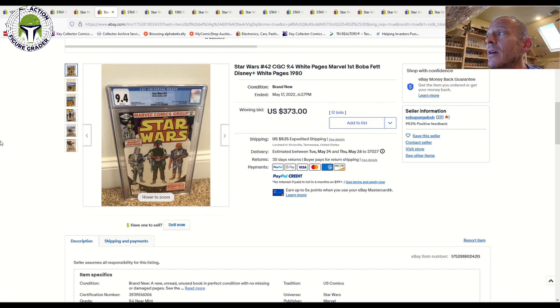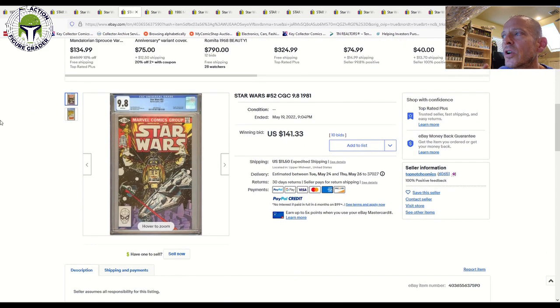That book has come back down a little, and you can adjust your budget accordingly depending on the grade you want. A 9.6 grade would probably set you back closer to $700 to $800, and then a 9.8 grade jumps all the way up to about $2,300.